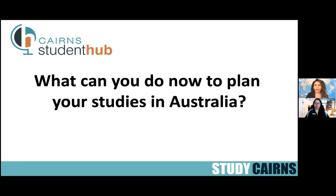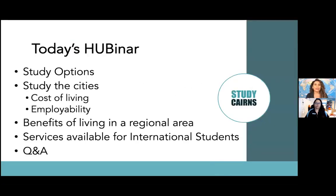In today's webinar we are going to be talking about these topics: study options, study cities and how to research the city you're going to be living in when you come to Australia, benefits of living in a regional area, services available for international students, and a Q&A. We have already received a few questions about these topics and we are going to be addressing them throughout the session.